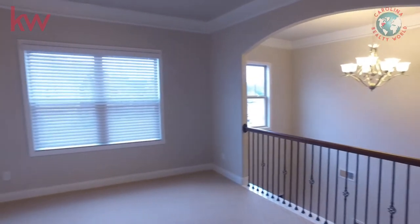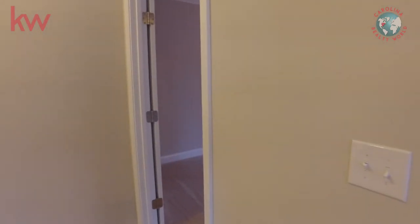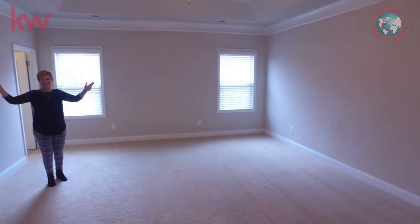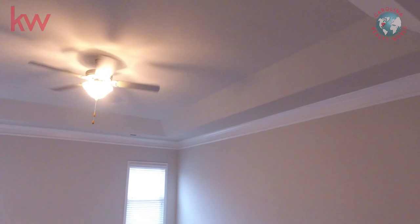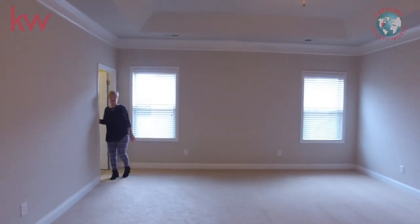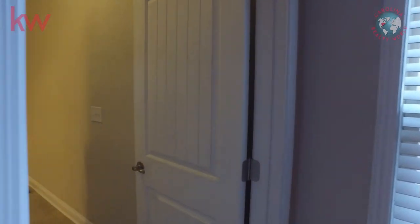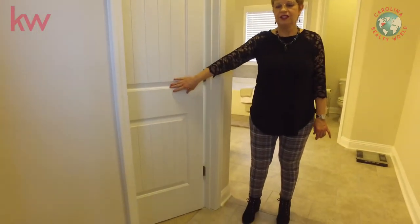We're going to take a look at the master bedroom. The master suite is enormous. We have a beautiful tray ceiling in here, lots of space. Just wait until you see this bathroom. We have double closets — his and hers — really good size.